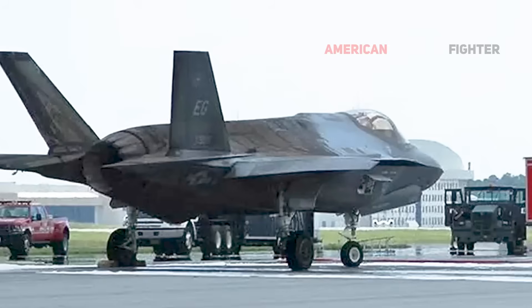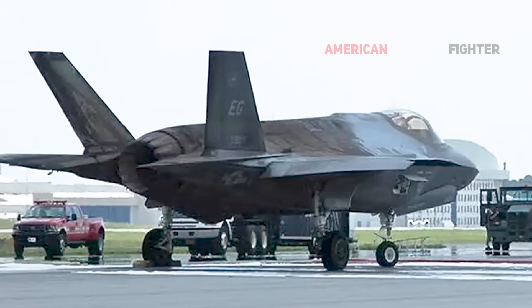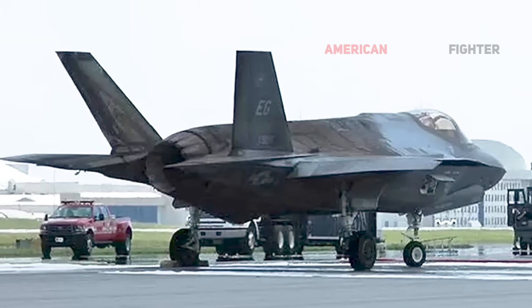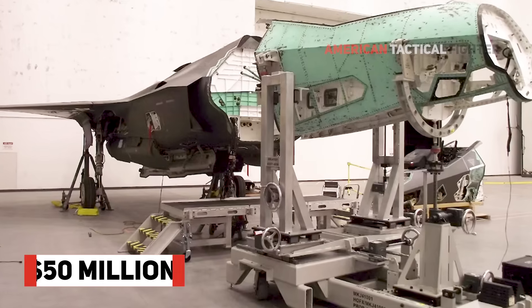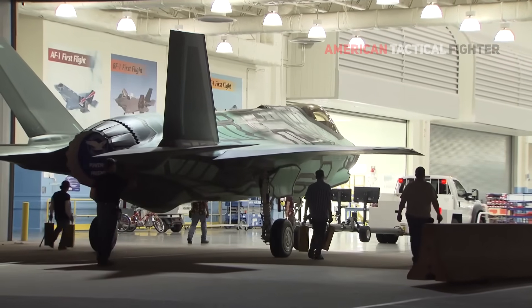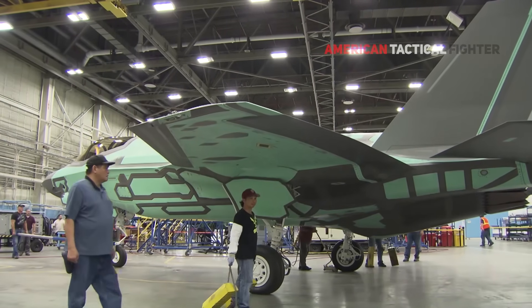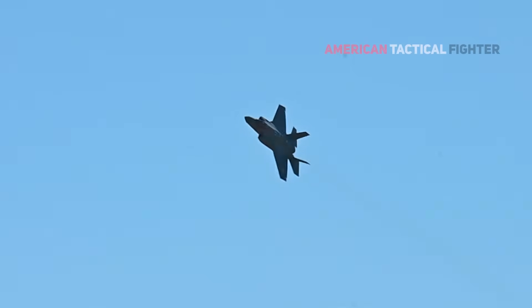AF-27 suffered a catastrophic engine fire at Eglin Air Force Base in 2014 that destroyed the rear two-thirds of the jet. The pilot was able to escape the burning F-35A unharmed. Air Force investigators subsequently assessed the dollar value of the damage to the aircraft to have been in excess of $50 million. Portions of AF-27 were subsequently refurbished to be used as an air battle damage and repair trainer for maintainers at Hill.